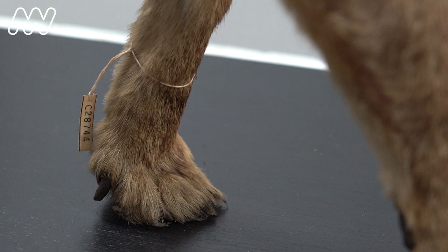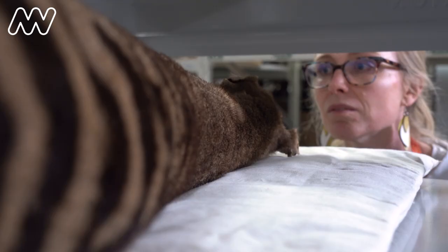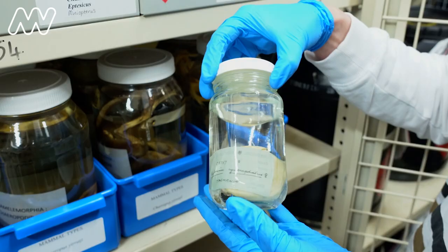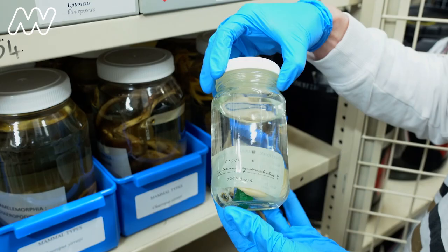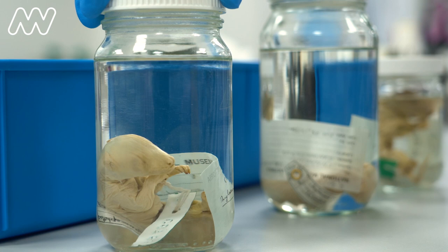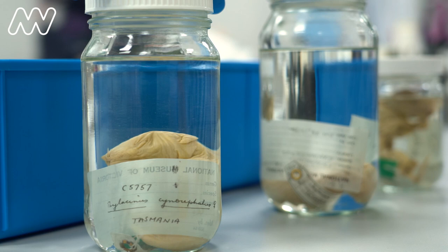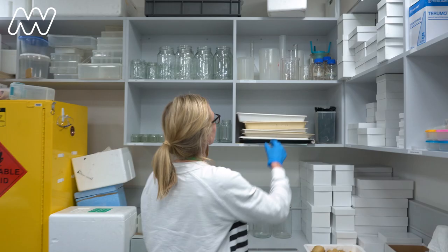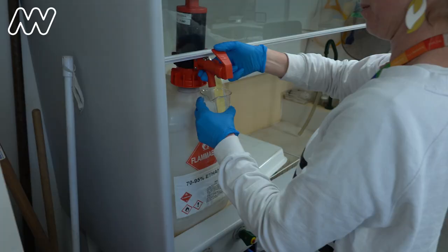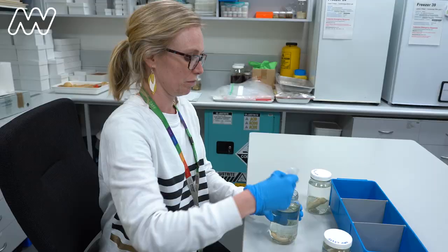We have the mother and then there were four pouch young that were found and they were preserved in ethanol. You can see the whole animal — even their facial features, their feet, their hands. We're just lucky by chance that the pouch young were placed in ethanol, which is able to preserve DNA. That has been the key to being able to extract the genome and to understand the biology of the thylacine in a way that we never did when it was alive.